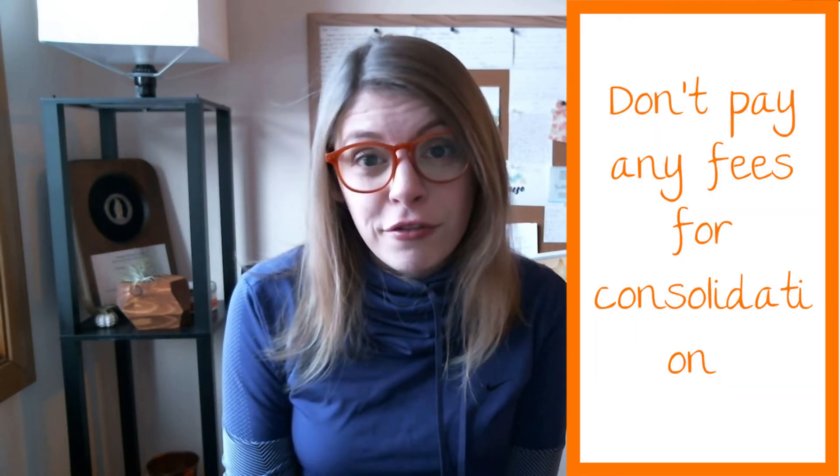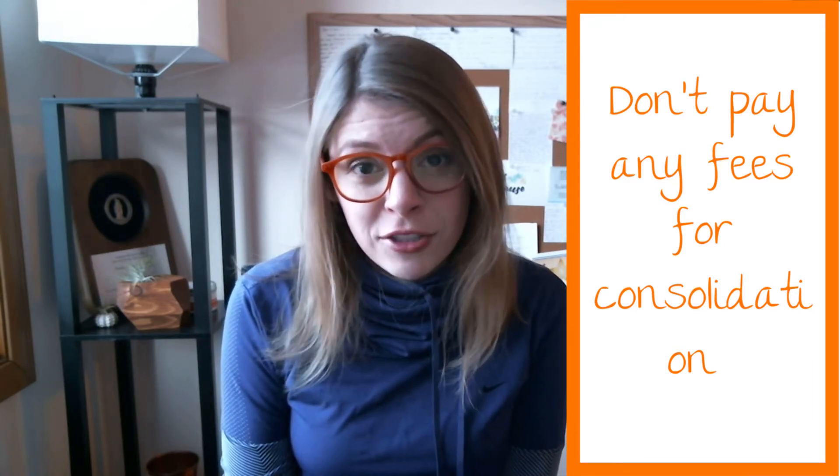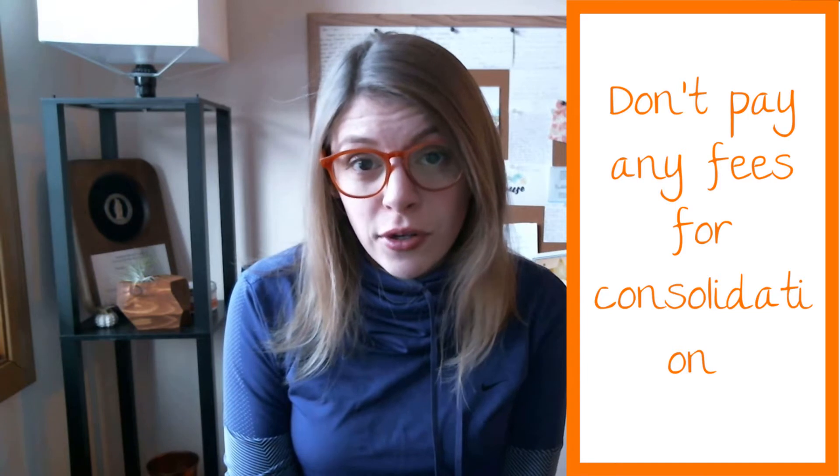Don't pay any type of fee or work through any company other than the U.S. Department of Education to consolidate your federal loans. This application is free and easy to fill out, so don't pay someone to consolidate your federal loans. Save that money for making payments. What you should do instead is fill out the direct consolidation loan application on the studentloan.gov website — I'll link it below.